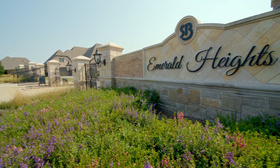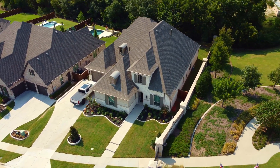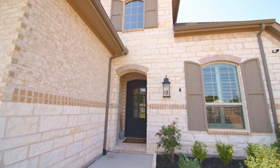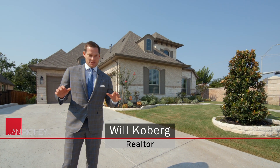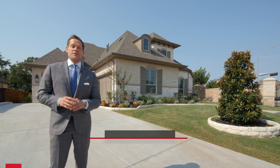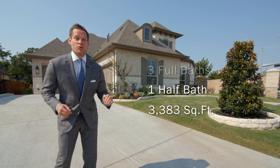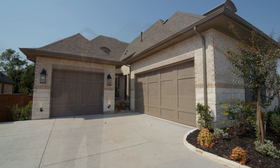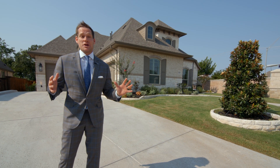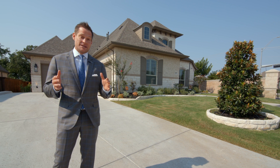Located in the gated community of Emerald Heights in Stonebridge Ranch, built in 2021, the curb appeal is stunning with the wrought-iron entry door and upgraded brick with stone accent. This is easily one of McKinney's best-kept secrets. This Belle Claire custom home features four bedrooms, three and a half baths, one story with a media room on the first floor, a three-car garage, and spectacular views of the backyard with trees and a creek.